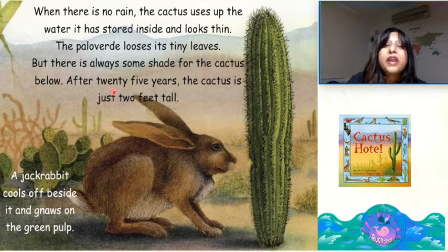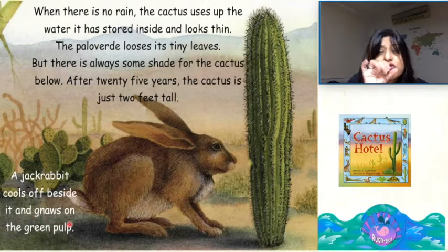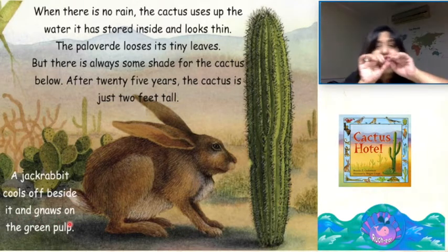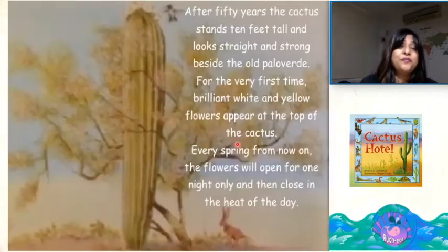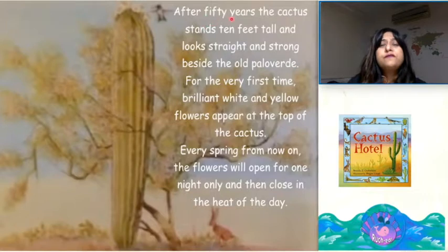After twenty-five years, the cactus is just two feet tall. A jackrabbit cools off beside it and gnaws on the green pulp. But when a coyote moves in the distance, the jackrabbit disappears into a nearby hole.